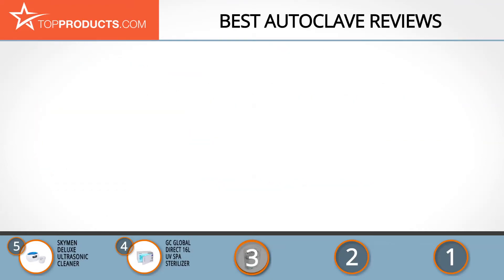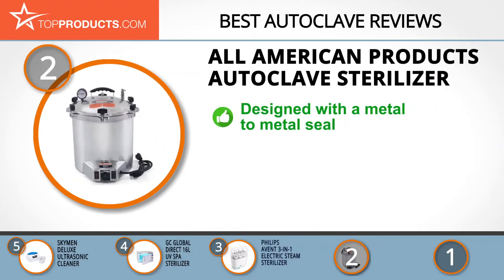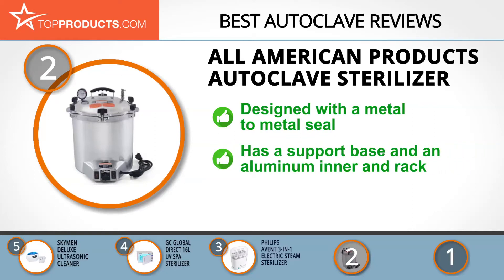When choosing the right autoclave, budget can be an important consideration. Our number 2 pick, the All-American Products Autoclave Sterilizer, takes the spot for best value. All-American Products offers an array of quality products designed for convenient use, saving the user money and time.